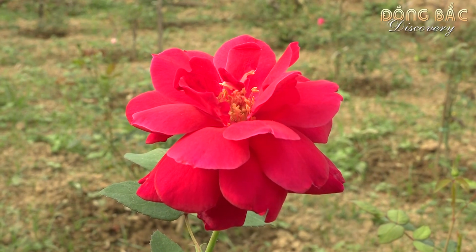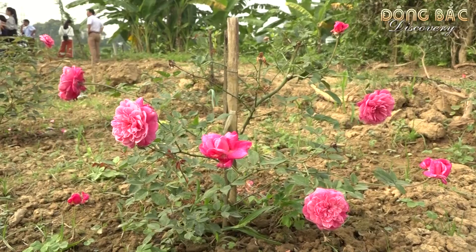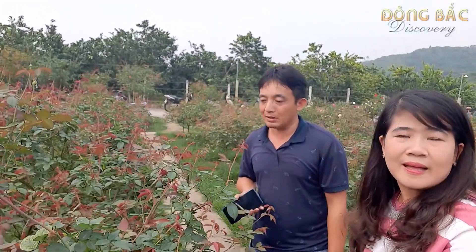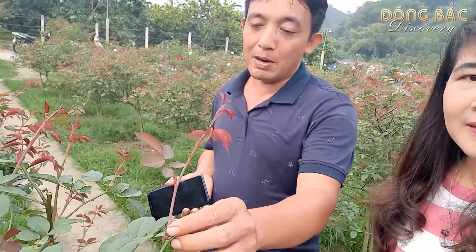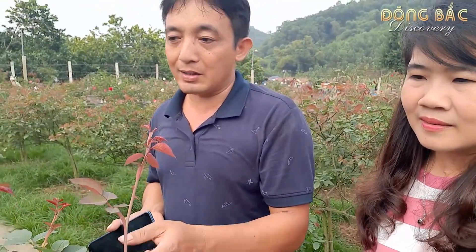Để cho ra nhiều bông cũng như đưa ra những bông hồng to, thì mình có phải có kỹ thuật trong chăm sóc gì không anh? Cũng có. Ví dụ như là bón phân cho gốc để rễ nó khỏe, thì cây hồng sẽ phát triển tốt, mầm sẽ phát triển nhanh. Cái mầm rất to. Mỗi một mầm là một bông hoa, và một cây này thì nó tầm vào khoảng hàng trăm mầm.